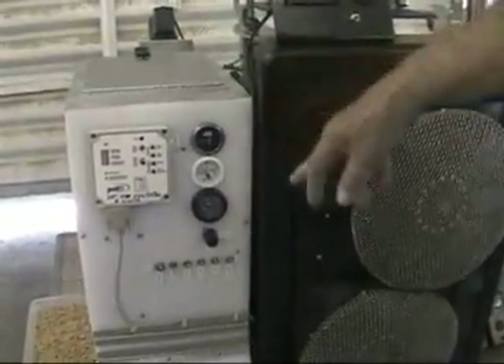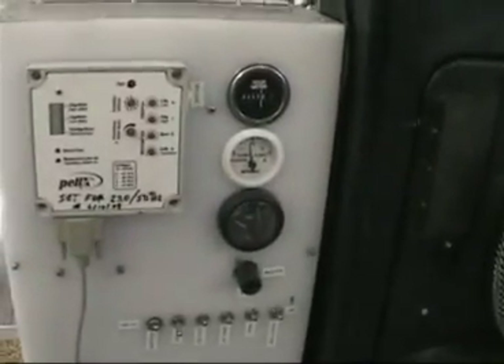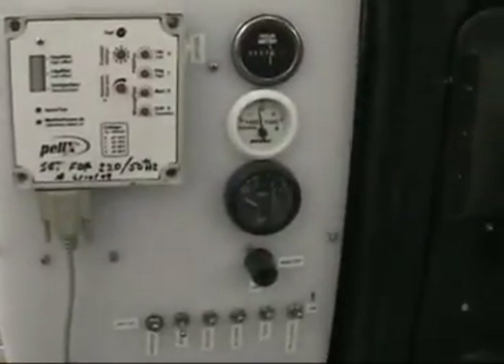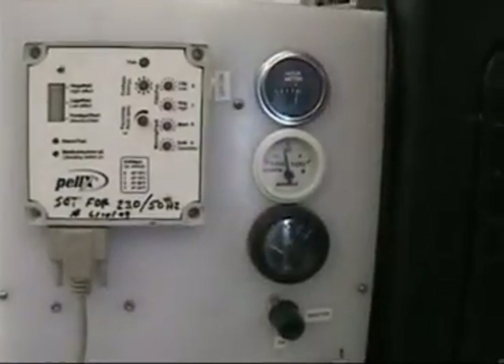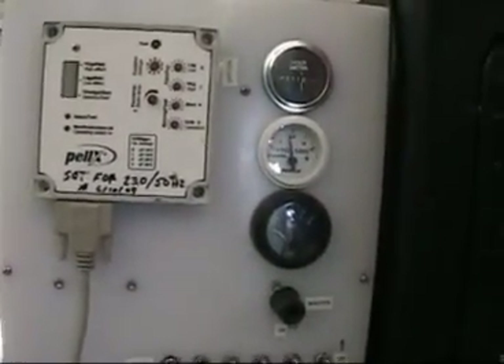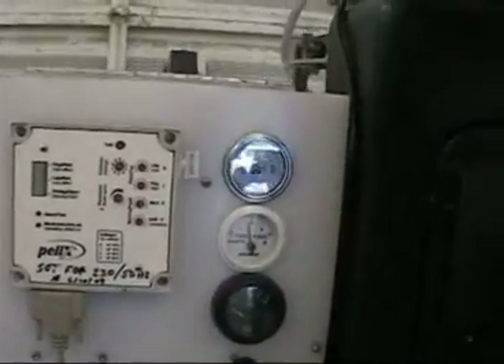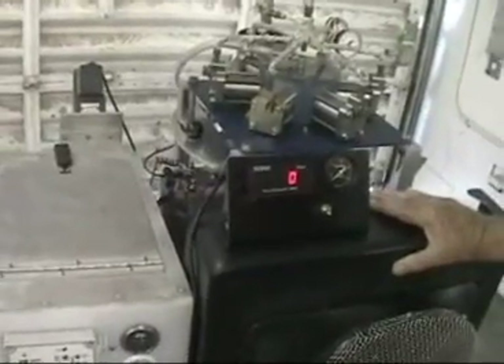This is the instrument panel for this particular application. This one is DC — it's 24 volts DC. The engine is capable, depending on how much fuel you put in it, of up to 12 or 15 horsepower and as much as 10 or 12 kW of power if you have that requirement.